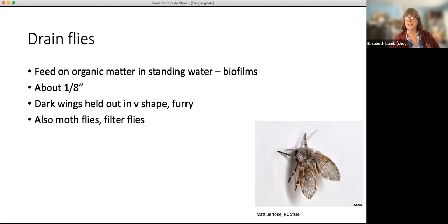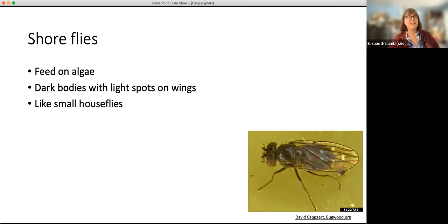If you've got standing water near your houseplants, you might also have drain flies, moth flies, or filter flies — they have a lot of different names but they're all the same thing. Shore flies can also be around houseplants; they feed on algae. If you've got enough water to have algae growing on the surface of the pot or in the saucer, shore flies will feed on that. They look like little house flies but tend to have pale spots on dark wings.